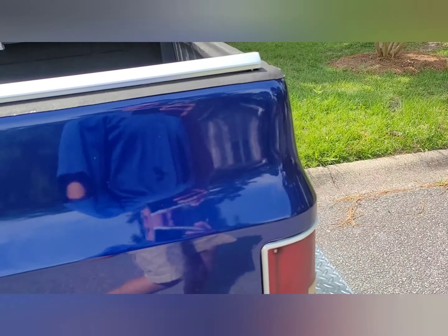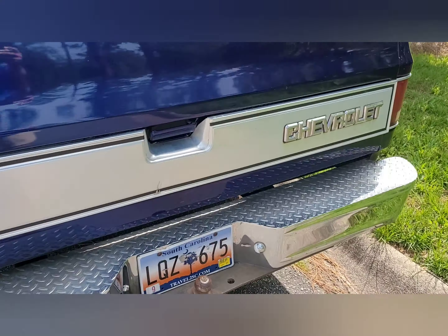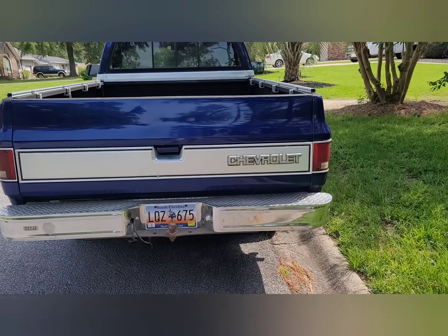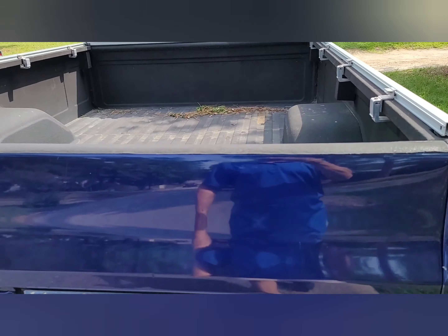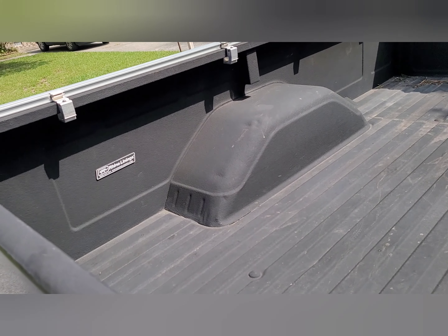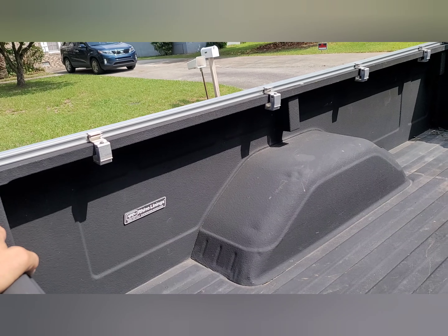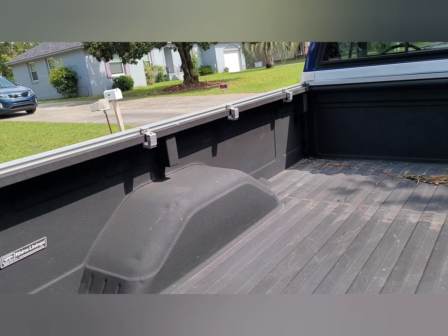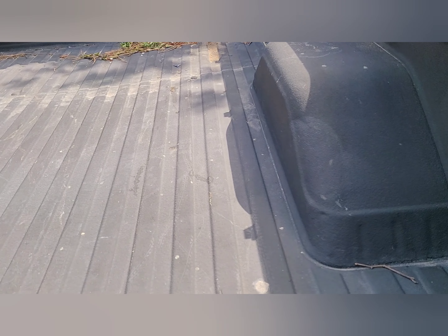Got a lot of traffic on this road. It's got the rhino liner in the back, peeling on the outside edge over there. I wonder if it's got some type of warranty that covers that. Boy, that bed looks really good.